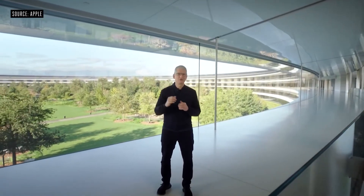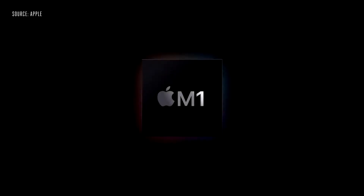In June, we announced that the Mac is taking another huge leap forward by transitioning to Apple Silicon. We promised that the first Mac with Apple Silicon would arrive by the end of this year. Well, that day is here. We are incredibly excited to announce our first step in this transition with our first chip designed specifically for the Mac. And we call it M1.